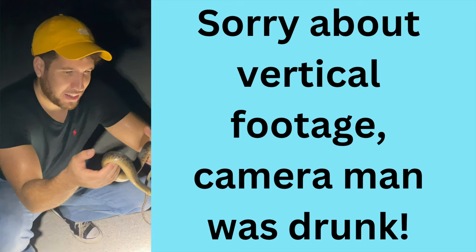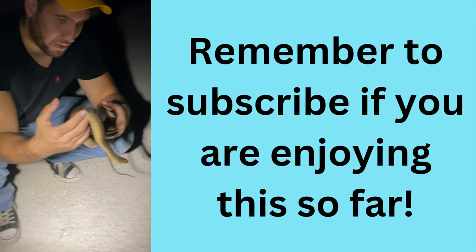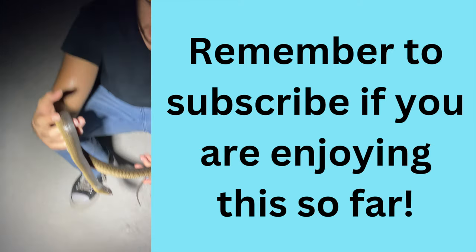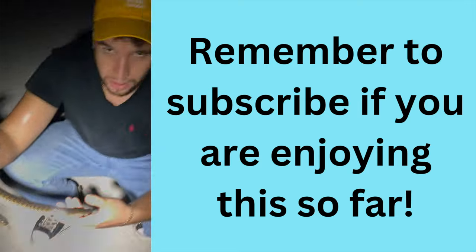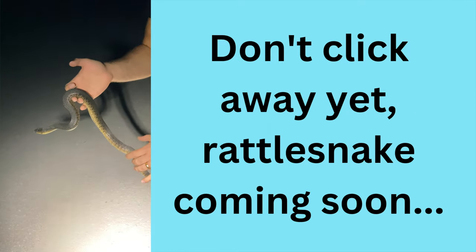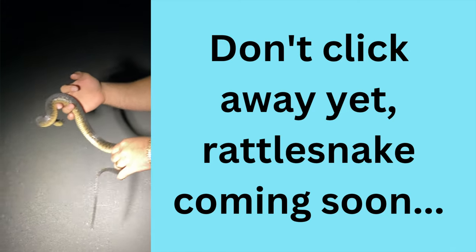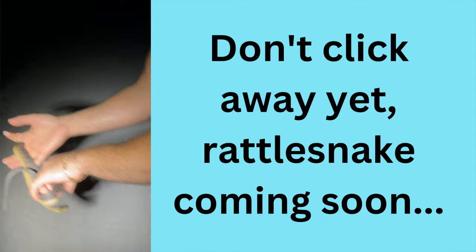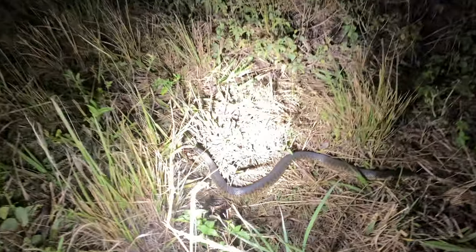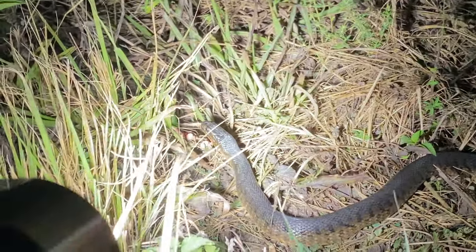Bro, check it out guys — this is a southern water snake. He was trying to run away from me earlier, but now that he sees I'm not gonna harm him, he's pretty cool. He was on his way to get water, so we're gonna help him get there. Keep an eye out — there are gators around, so shine the flashlight at the floor. Alright dude, I'll leave you alone. Have a good one.